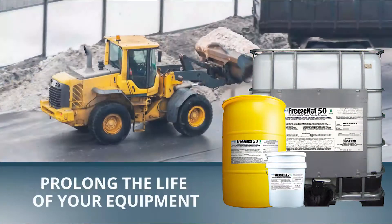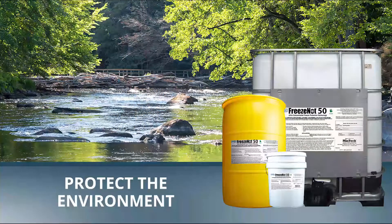Give your back a rest, prolong the life of your equipment, and protect the environment with Freeze Not 50.